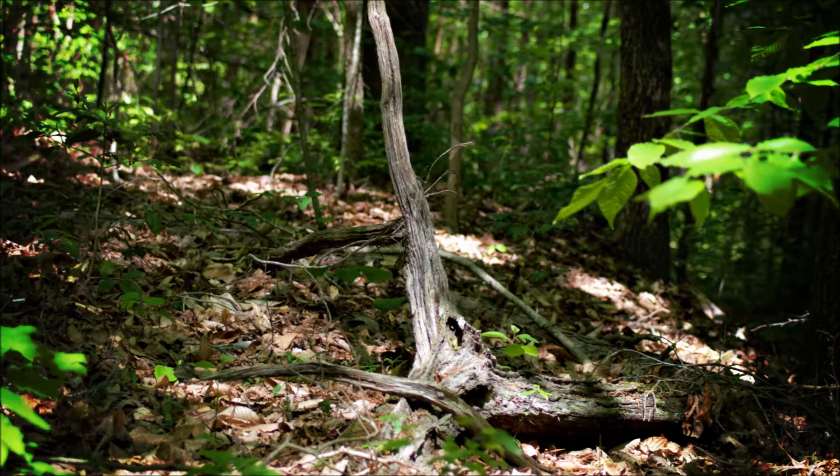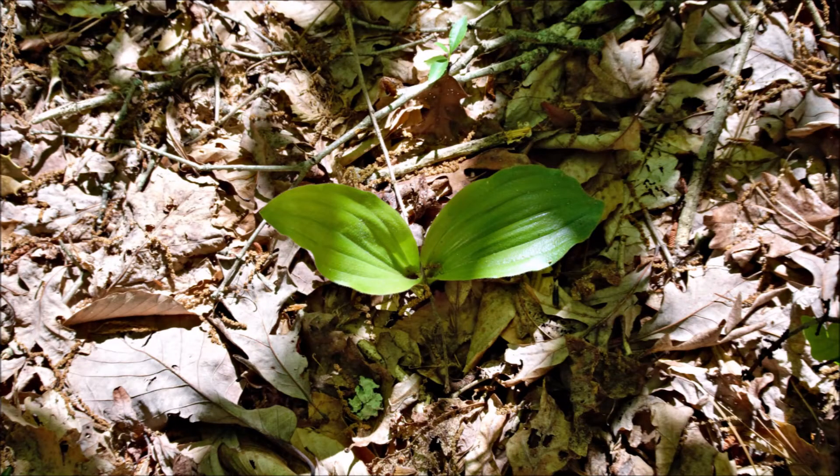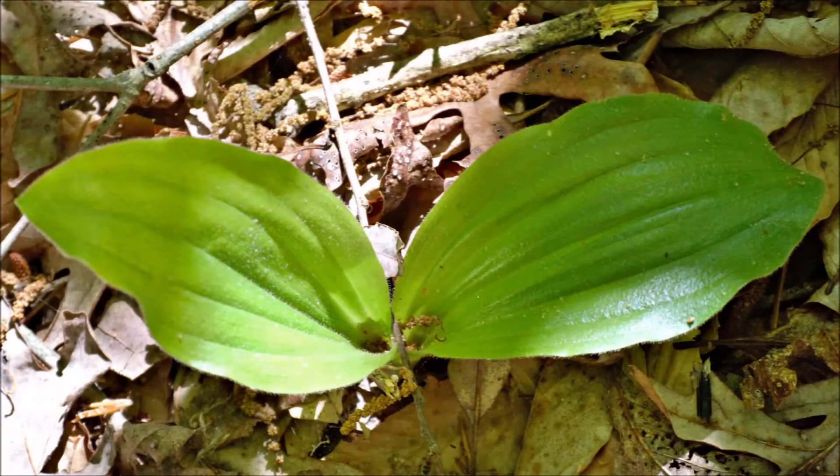The majority of these images are handheld — I just wandered around seeing what I could find. I did use the tripod for a few shots in deep shade. Don't expect portfolio quality images; this was really a scouting expedition.